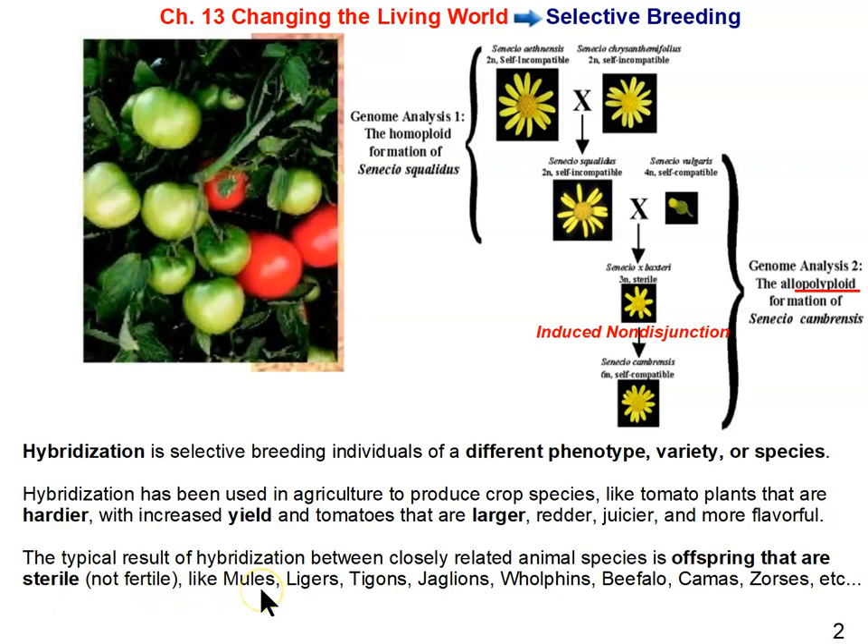Mules are a combination of horses and donkeys. There are also other hybridized species: ligers and tigons, jag lions, whale and dolphin hybrids, beefalo, camas (llamas and camels hybridized), zourses (zebras and horses), etc. We can cross these closely related species and produce offspring, but they are typically sterile and not able to reproduce themselves.